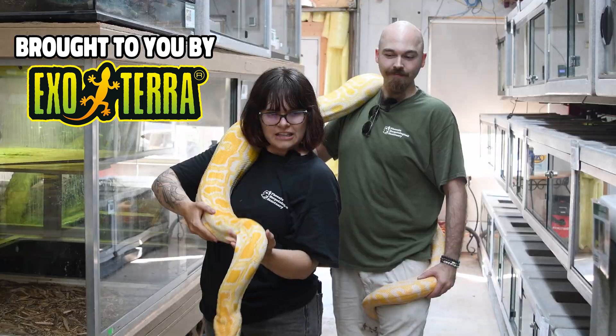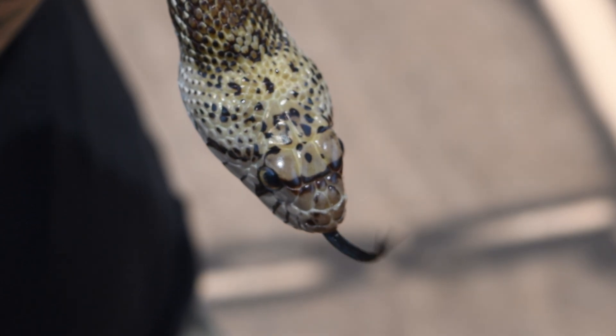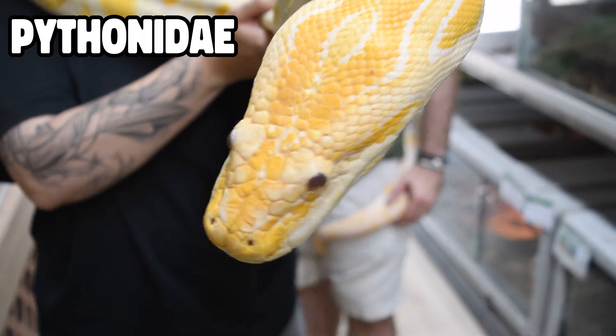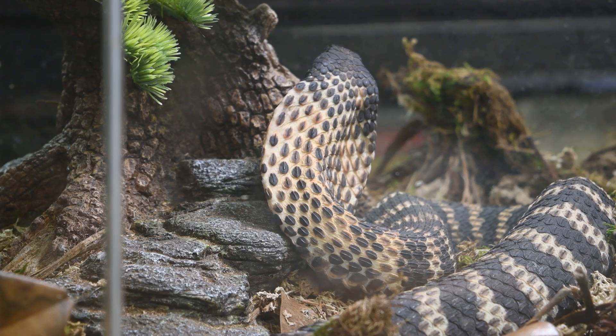For World Snake Day, we're highlighting a species of snake from each of the five most common snake families, including Colubridae, Boidae, Pythonidae, Viperidae, and Elapidae. Let's get started.